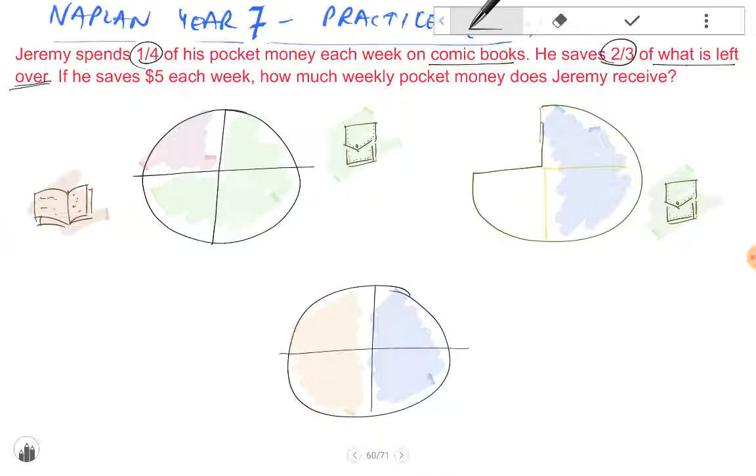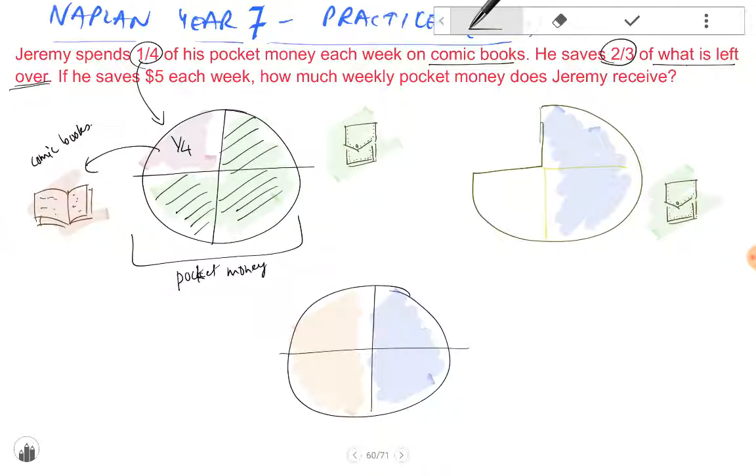So in this case, first of all, we know that Jeremy receives some pocket money. Out of this pocket money, one quarter — we've already been told — he spends on comic books. So what is left over? All of this, which is equal to three-fourths, is left over. If we move that to this section over here, we can see that the pie, which is three-fourths, is left over, and from this he saves two-thirds.